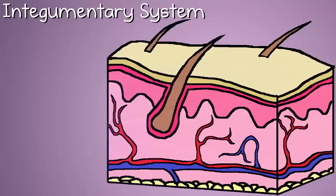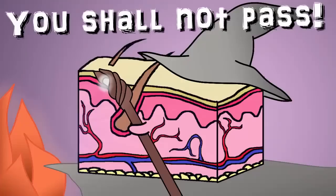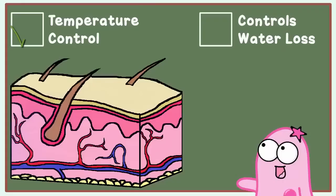Number five, the integumentary system. This long, fancy word is appropriate for your largest organ — your skin. Your skin helps protect your organs from outside damage, helps with temperature regulation, and prevents losing precious water.